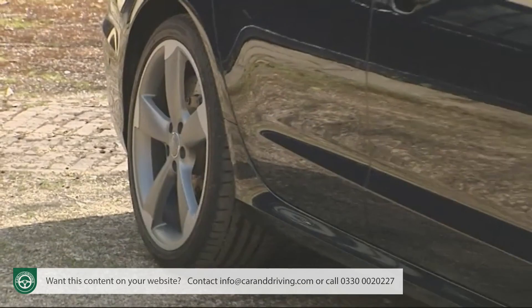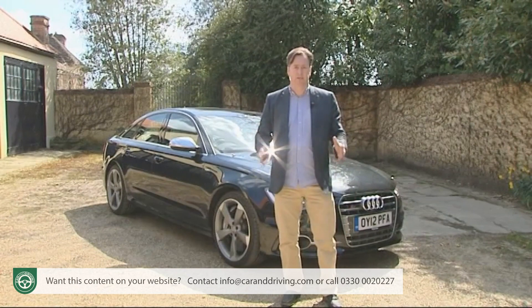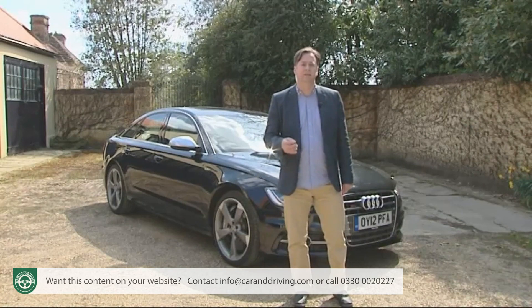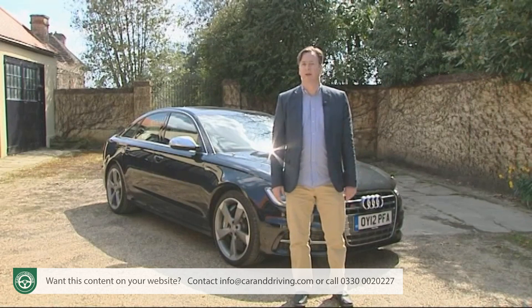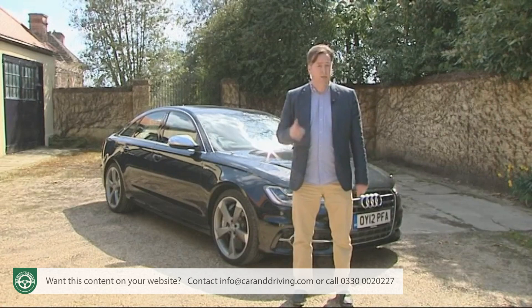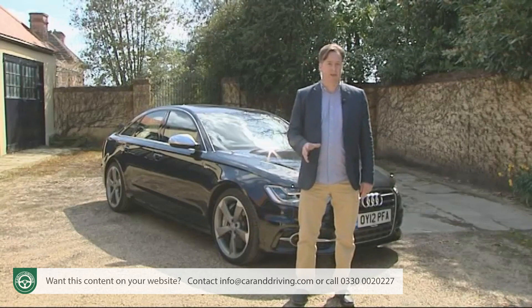You'll need a budget of around £55,000 for S6 ownership, with a premium of just over £2,500 to move from the saloon to the Avant Estate. That's about £7,000 more than you'd pay for a sporty S line trim version of the fastest standard A6 — the 3-litre BiTDI diesel. But it's over £20,000 less than you'll pay for Audi's 560 PS RS6, a car that will get you from rest to 62 mph just 0.7 seconds faster and is only available as an estate. If you'd prefer a five-door hatchback body style, Audi's S7 model provides exactly that, but at a premium of just under £8,000.